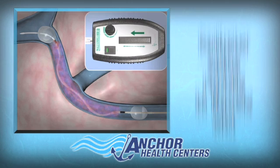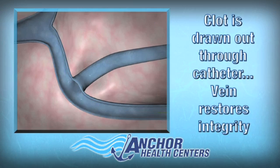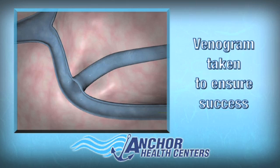The soluble clot is then simply aspirated through the catheter, almost like a vacuum, and the vein restores integrity. At this point, we are confident that the clot has been liquefied in its totality, and a contrast picture is taken — a venogram — to ensure the vein is completely open.